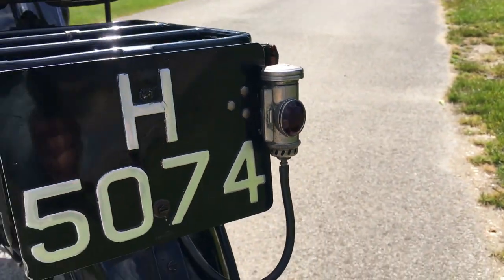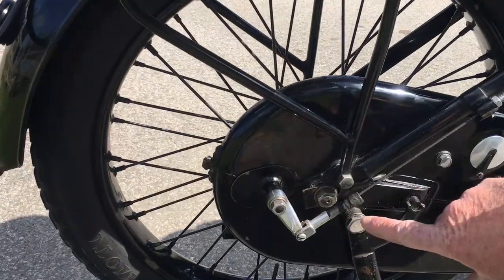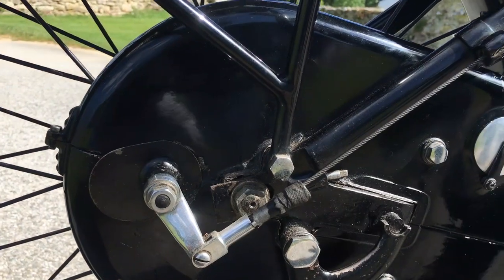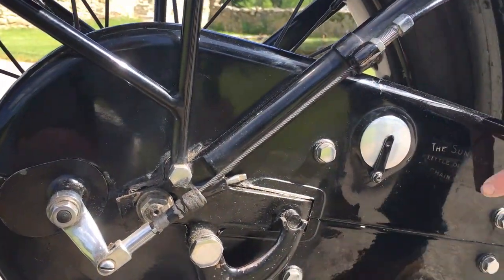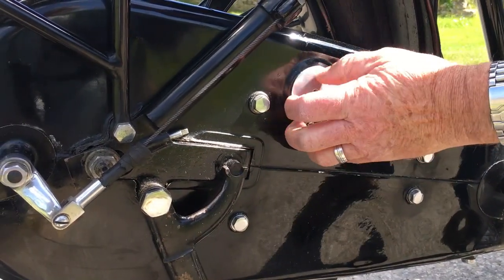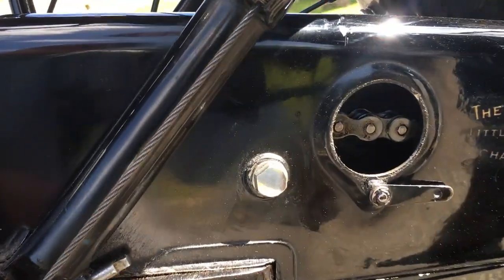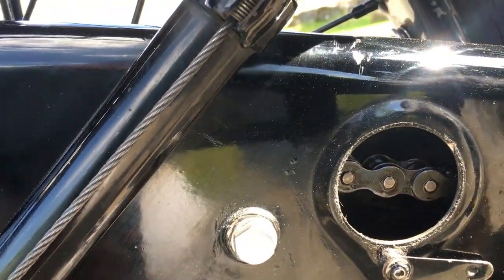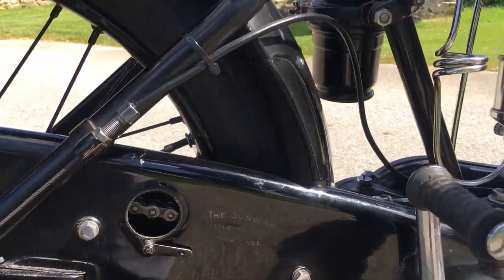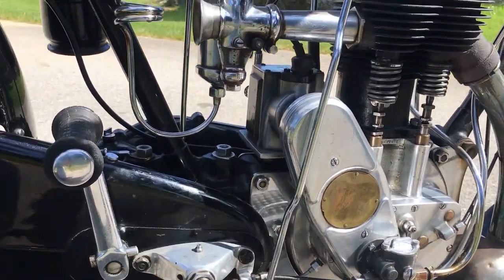Coming around this side, you will see the mechanism to operate the rear drum brake through the cable, and another Sunbeam oil bath chain case with an inspection cover that you can take out to see into the chain case — and there is your chain. Moving along, this is the kick start and the clutch mechanism and the gear lever for the three-speed gearbox.